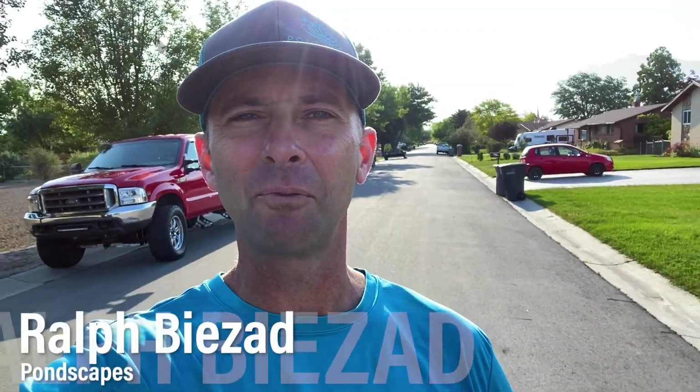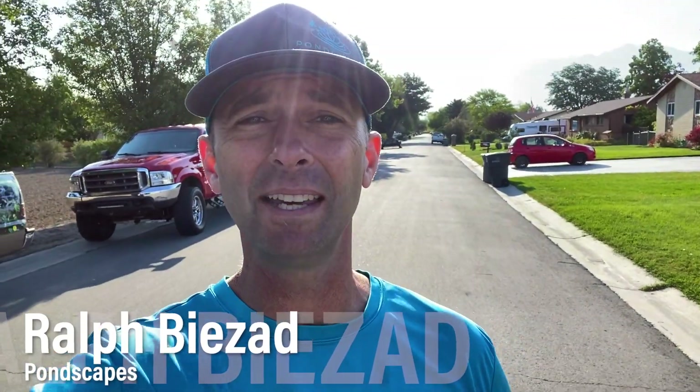What's up guys, it's Ralph with Pond Scapes. I'm not out in Arizona — unique opportunity to hook up with some of my buddies Mark, AJ, and Ed. A couple years ago Ed, Mark, and AJ came out and helped me on a project, and I couldn't be more thankful. Now it's time to return that favor and have some fun with great friends. It was a little chilly this morning — 63 degrees.